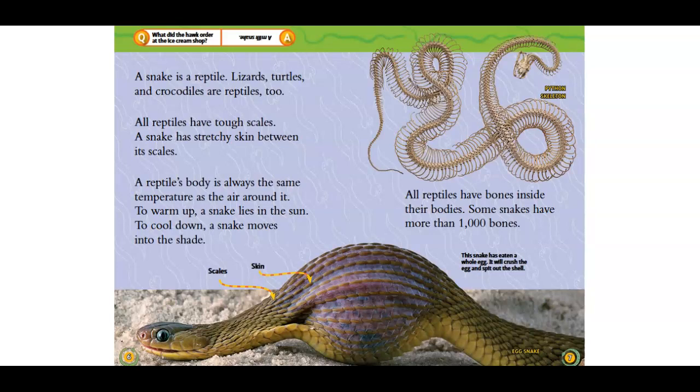To cool down, a snake moves into the shade. All reptiles have bones inside their bodies. Some snakes have more than 1,000 bones. This snake has eaten a whole egg. It will crush the egg and spit out the shell.